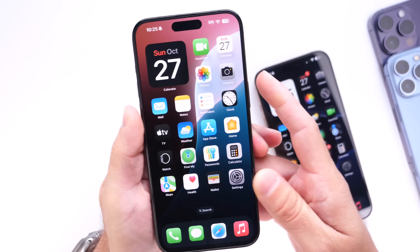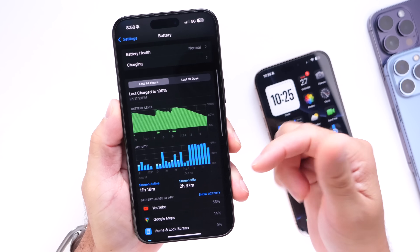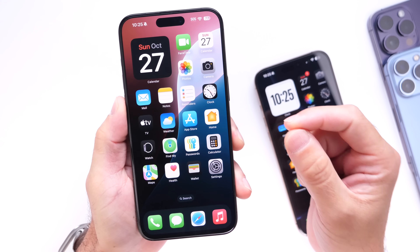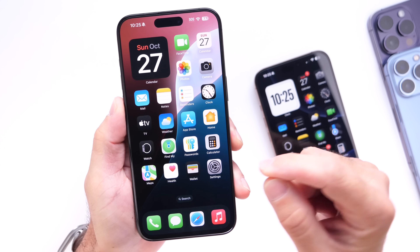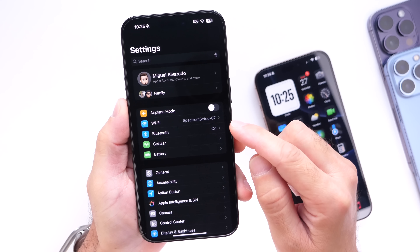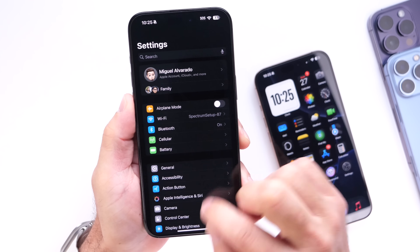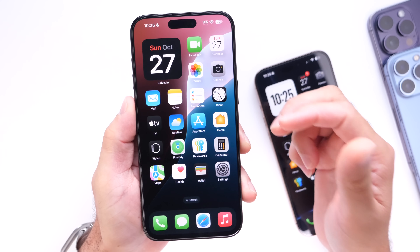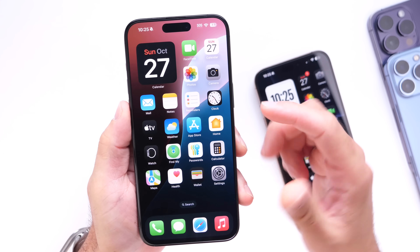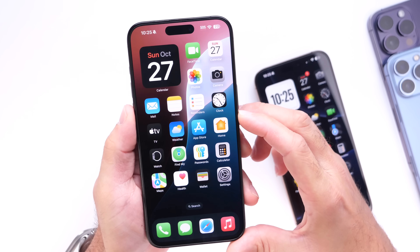My personal experience with iOS 18.1 has been relatively good. Battery life has improved based on my usage — it's doing pretty well on iPhone 15 Pro Max with iOS 18.1. In terms of Wi-Fi and Bluetooth, Wi-Fi is sometimes spotty and Bluetooth as well, but I don't have any major complaints with this software in terms of bugs and issues. Overall, iOS 18.1 is a solid update for Apple Intelligence devices.